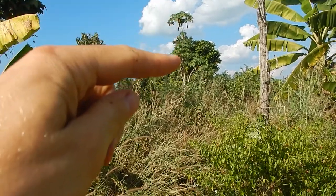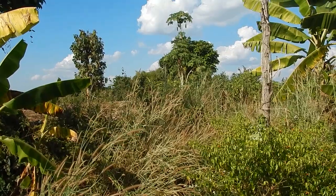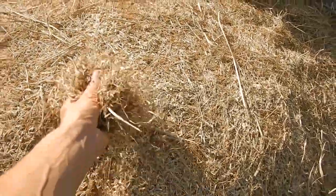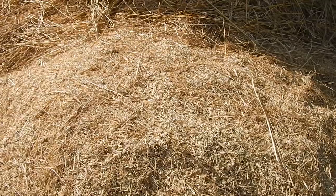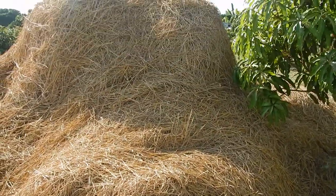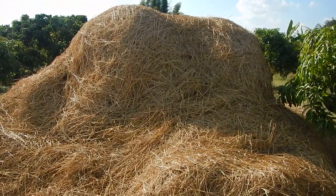Chillies. And this papaya tree is actually the mother of many of the papaya trees growing around here. The rice has been harvested, and these are the rice husks — the outer layer of some of the rice.